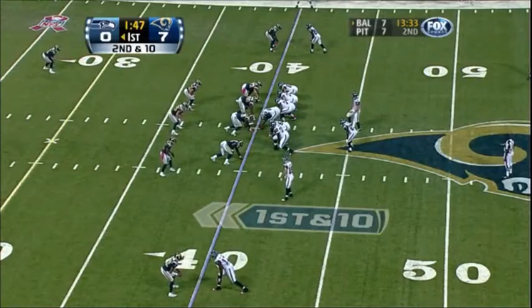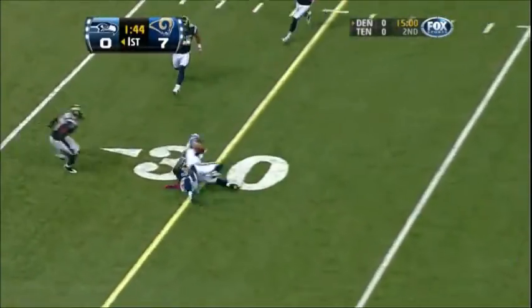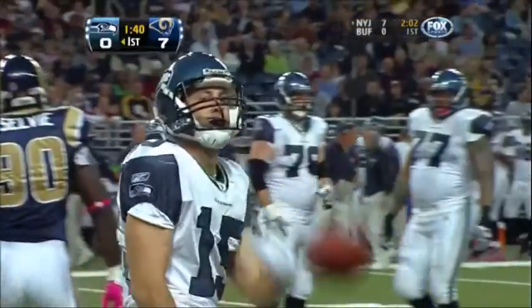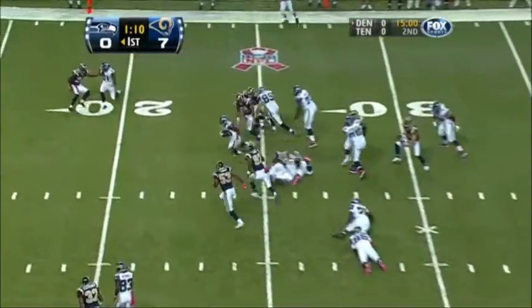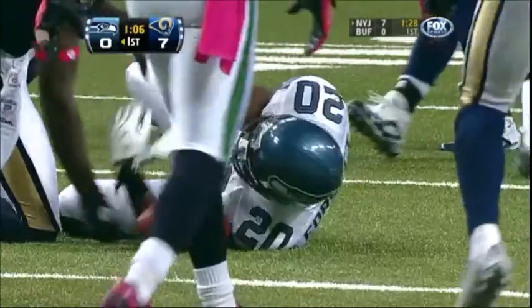Hasselbeck out of the shotgun, Stokely in motion now to the slot on the left side. Hasselbeck looks left, finds Stokely who makes the catch — dragged down across the 30 to about the 28 by Justin King, at the St. Louis 28-yard line. Forsett though has running room inside the 25-20, down to the 17-yard line.